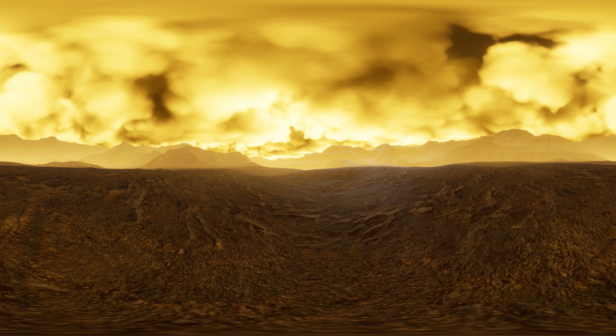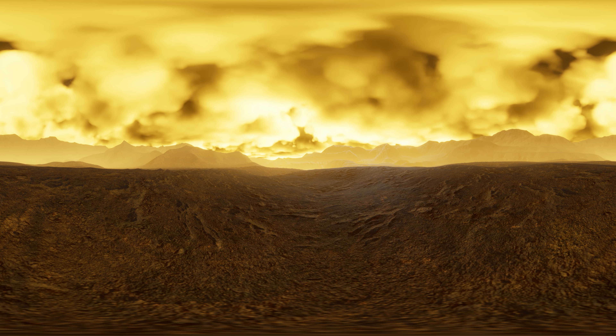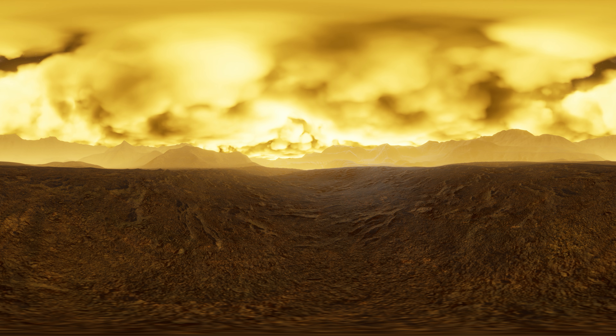The core of Venus is made of iron, which is surrounded by a molten rocky mantle, much like Earth's. But it has a rocky basalt crust that's around six miles thick at its thinnest.